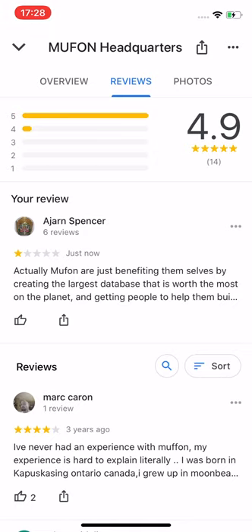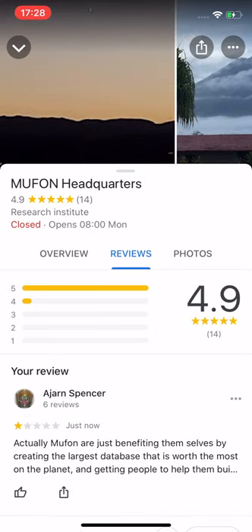That's how I think, and that's my opinion on MUFON. But I believe in UFOs — I see them, I've seen them, I've photographed them, I've had close encounters, I know they exist. But MUFON is gravy train riding. This is Ajahn Spencer, signing off from my own channel and my website, ajahnspencer.com.